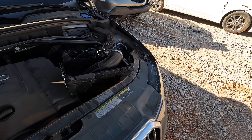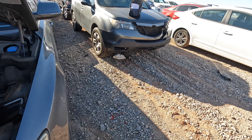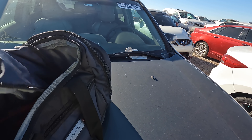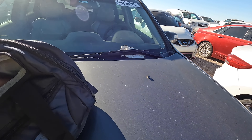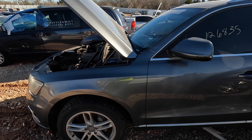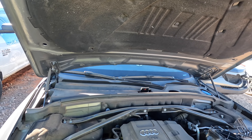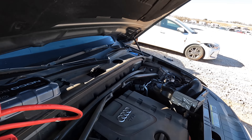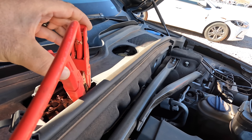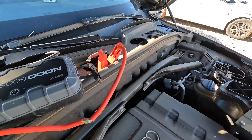Let's go ahead and throw a jump on it, let's see if it makes any attempt at starting — see if it cranks, see if it does something. Boy, that's a hell of a place to put the positive battery terminal, right in the middle. Lots of fun to try to get to.